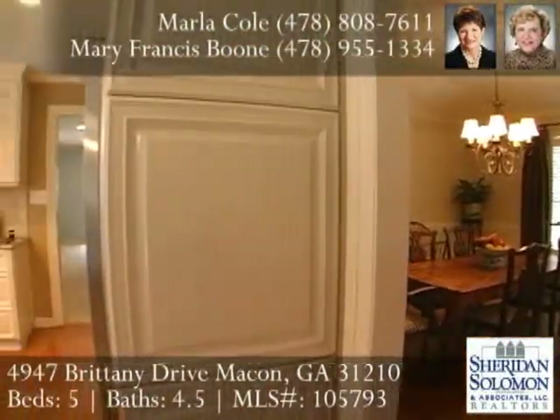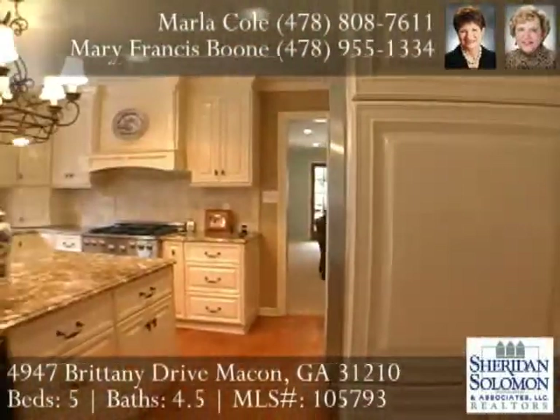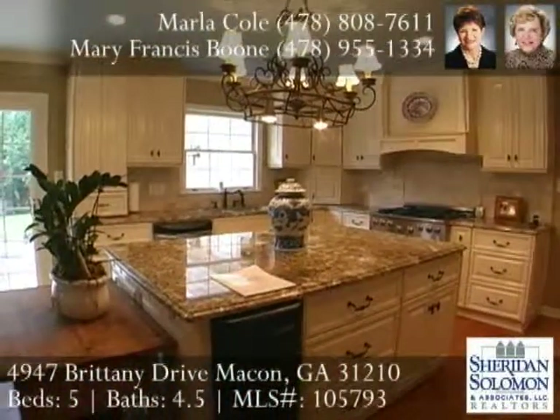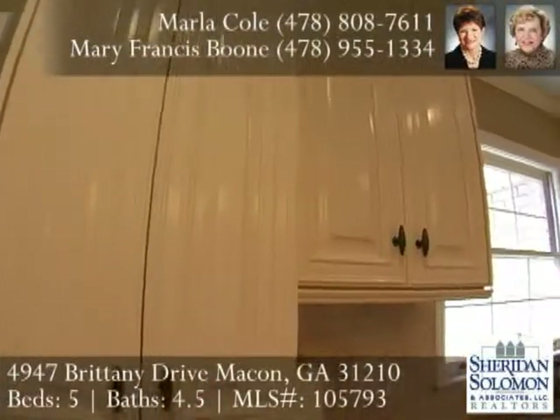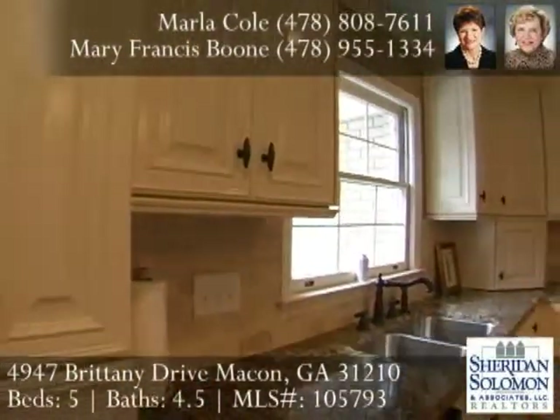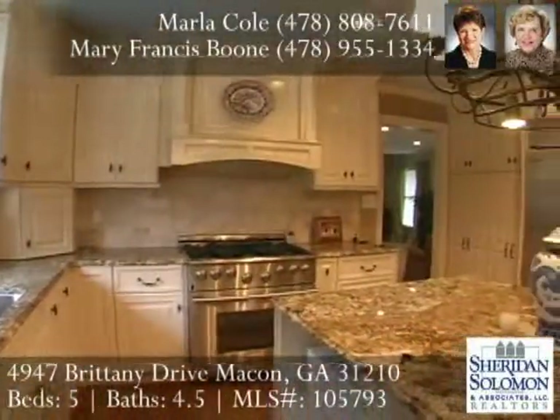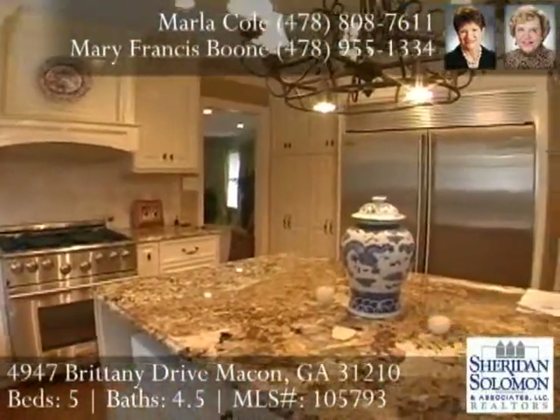The fabulous kitchen will delight the cook with beautiful custom cabinetry, granite countertops, a five-burner gas cooktop, and a massive side-by-side refrigerator freezer. The large island is perfect, housing the microwave and ice maker.